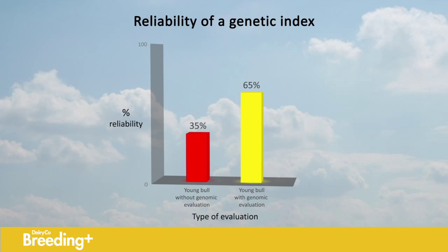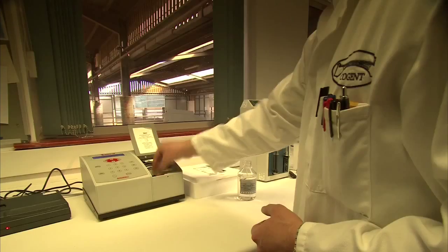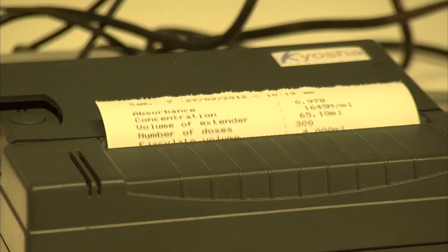But there are certain things to be aware of when using genomic evaluations. The reliability of a genomic index is still less than that of a typical proven bull based on milking daughter performance, which is typically 85%. This means genomic indexes are more likely to change over time, and the magnitude of that change is potentially greater.